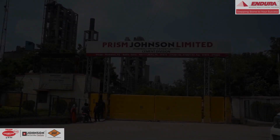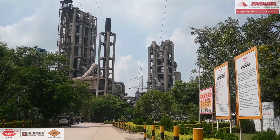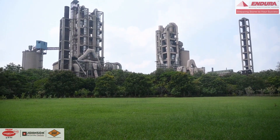Prism Cement, a division of Prism Johnson Limited, has a capacity of manufacturing 7 million tons per annum of cement. Apart from manufacturing cement, we also take care of the environment.